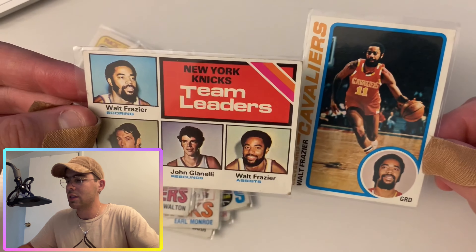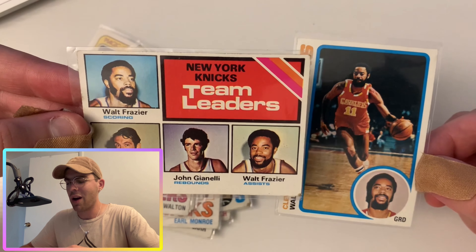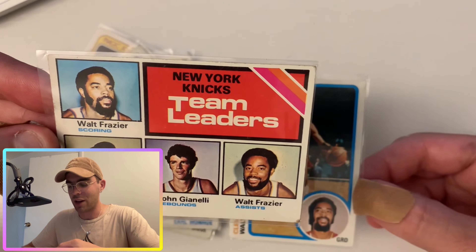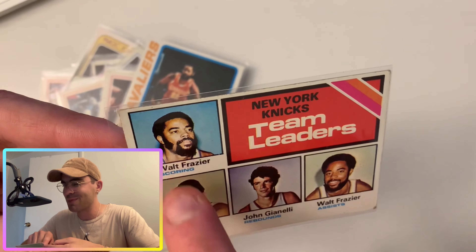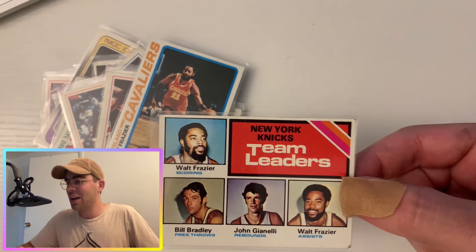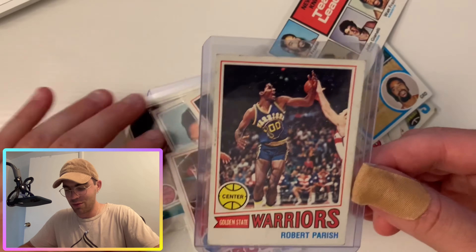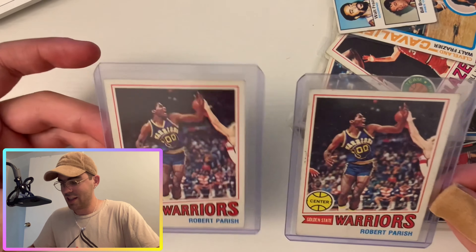Another Walt Frazier card here, alongside a Walt Frazier Team Leaders card with the New York Knicks — that's nice, I like that a lot. I wish they did more of these. Bill Bradley, John Gianelli — I have no clue who these people are — and Walt Frazier on the New York Knicks Team Leaders card. Look at that little beard he's got going. And last but not least, another Robert Parish for the Warriors — so we start and finish with my boy.